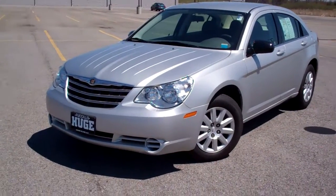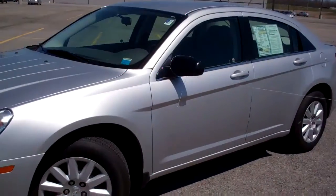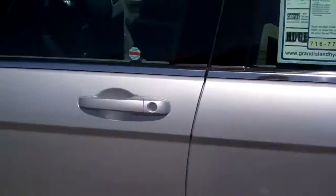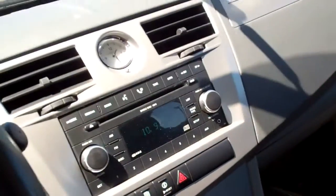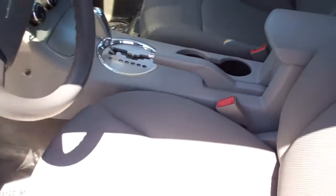Hey guys, Jared Avery here at Fusilo Hyundai — another beautiful Buffalo spring day. Just wanted to show you our 2007 Chrysler Sebring. This is a beautiful used car; there's only one previous owner and it's got a clean Carfax. They took awesome care of this vehicle. It's a four-cylinder, front-wheel drive with a single disc CD player with MP3.